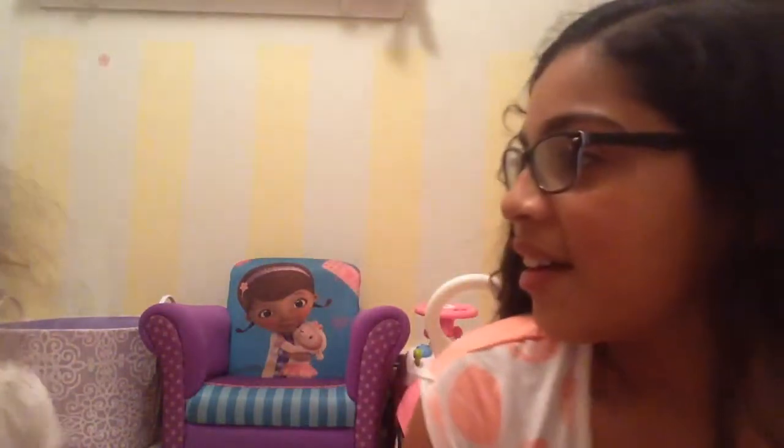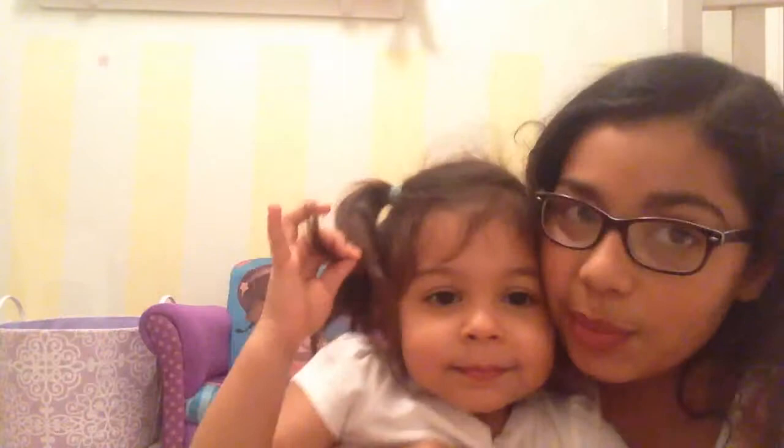Hey guys, it's Juliana and Aviva. Today's video — Aviva's room. She wants to do a room tour, so we're going to do a room tour of Aviva's room. I have my own channel, so I'm going to be linking that down below for her so you can see my videos. Let's get started.